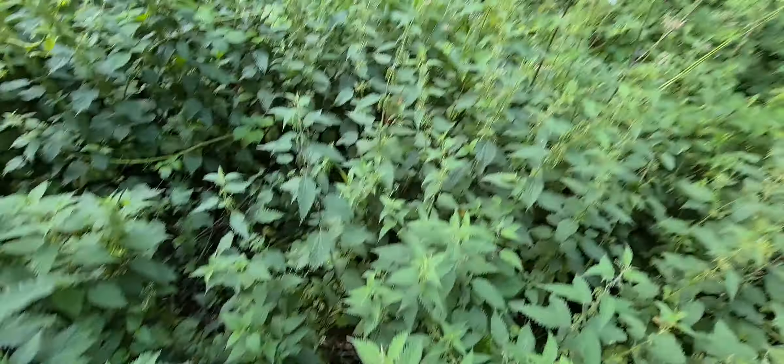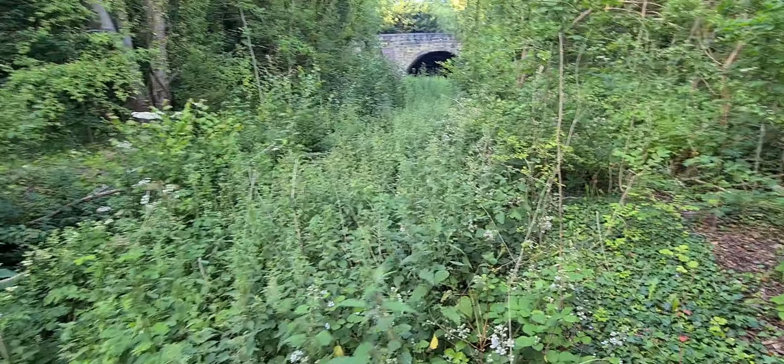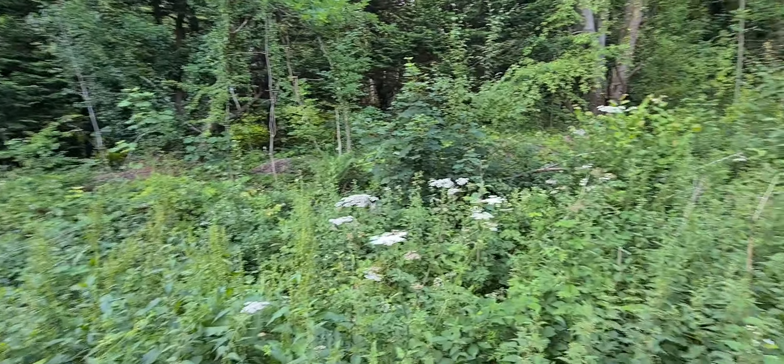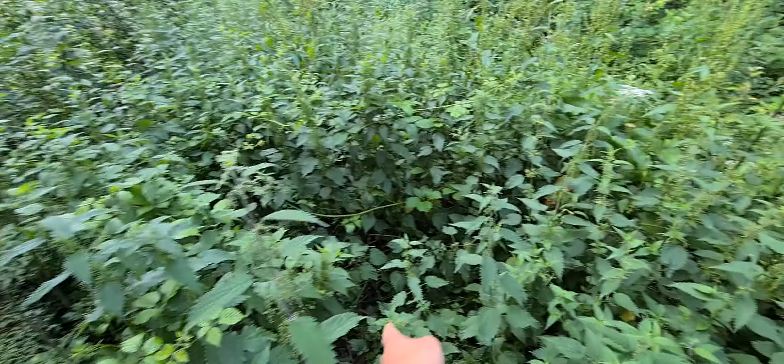I'm sorry for the crap video, but I didn't assume it would be this overgrown. So I'm on one platform here — this is a platform here. You can just about see the line there, the track bed, and the other platform's just there. I didn't realise it was this overgrown, so I'll have to come back another time. Well, I could technically get down there, but then what's the point with all the bloody stinging nettles.